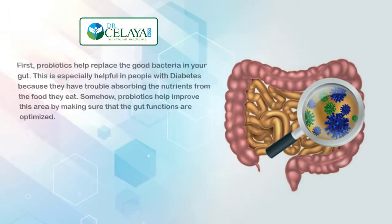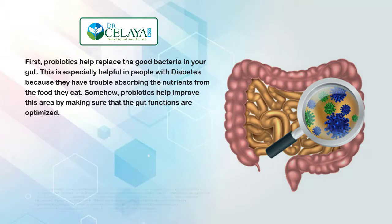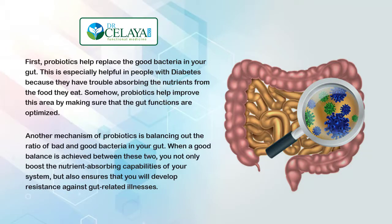Another mechanism of probiotics is balancing out the ratio of bad and good bacteria in your gut. When a balance is achieved between these two, you not only boost the nutrient-absorbing capabilities of your system, but also ensure that you'll develop resistance against gut-related illnesses.